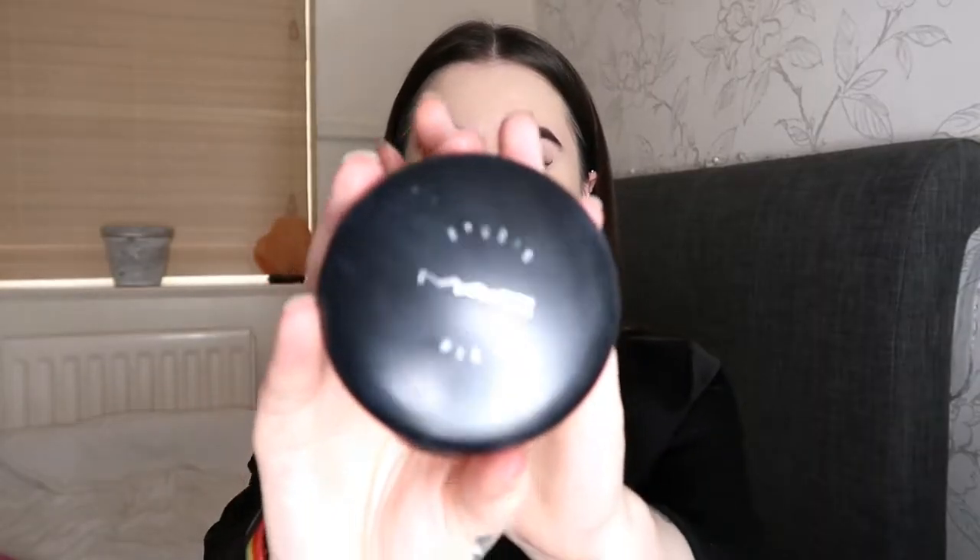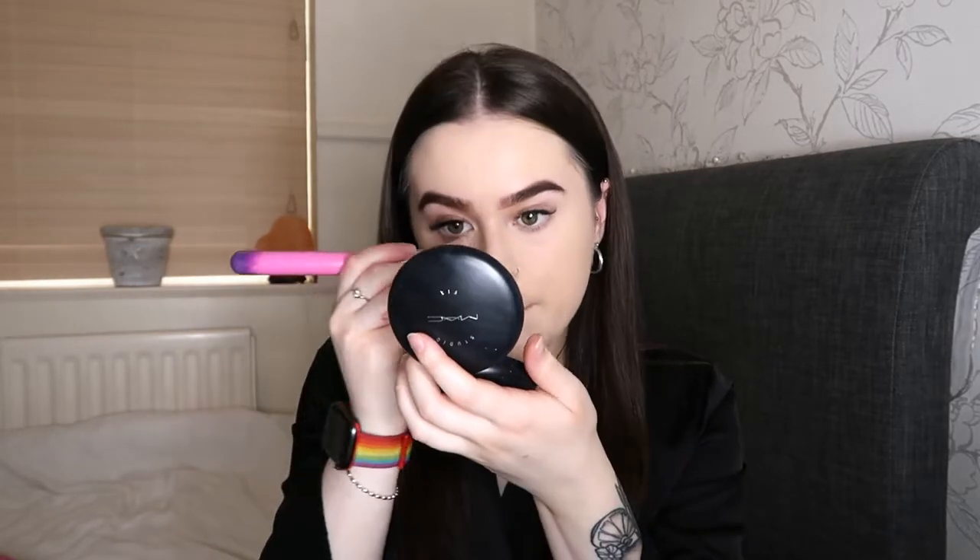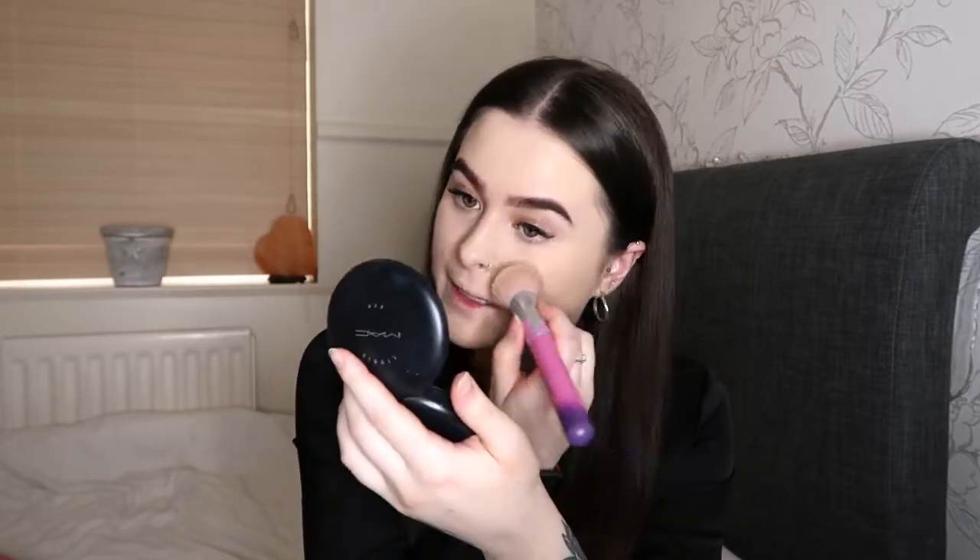To set my base I'm going to be using my MAC Studio Fix Powder in the colour NC15. I'm just going to mainly set my concealer areas and then pretty much all over my face — just everywhere really.